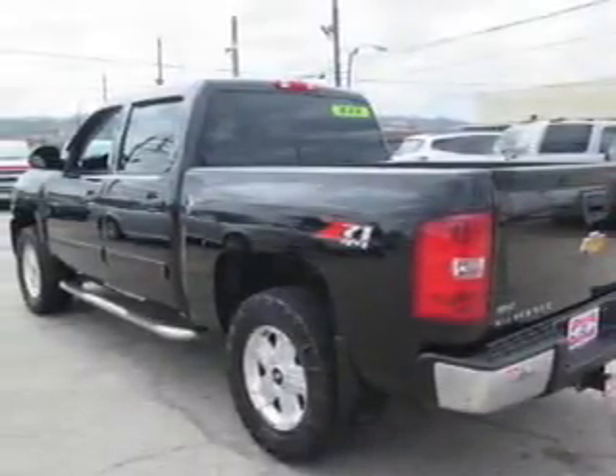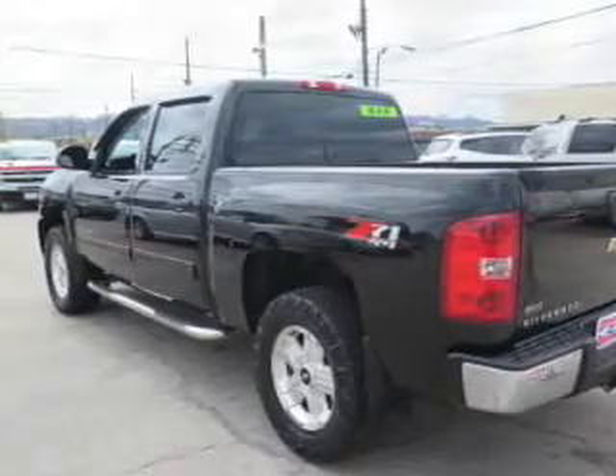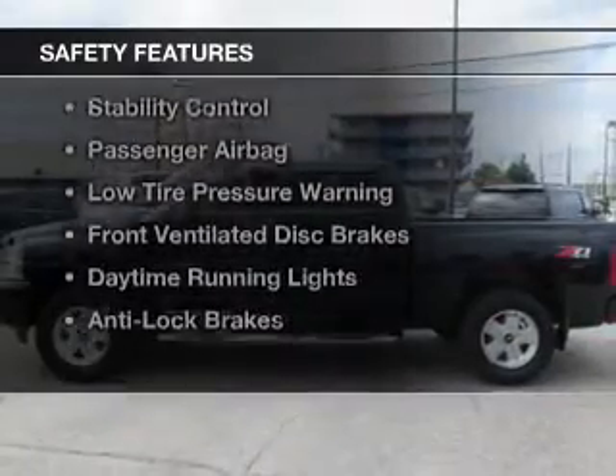Additional features include an alarm system, power seats, cruise control, and keyless entry. Safety was made a priority with these features.